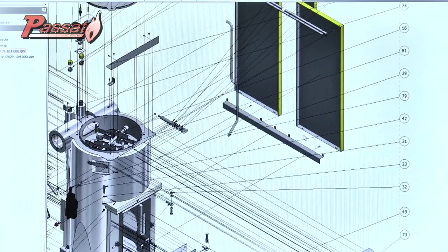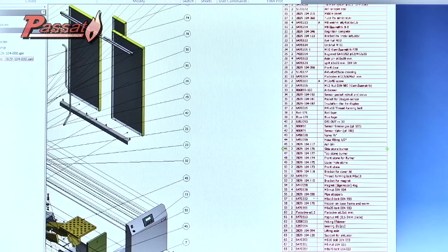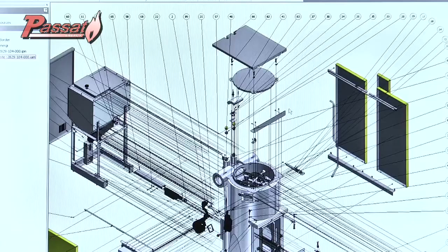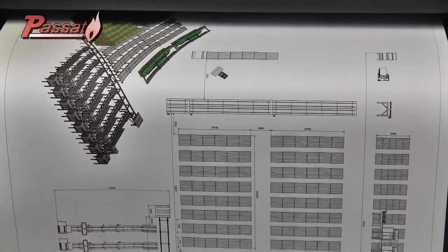We have at our disposal the latest software and an extensive network of knowledge and test centres in Denmark to ensure that each biomass boiler meets the highest European standards, is absolutely reliable and has an extended service life.